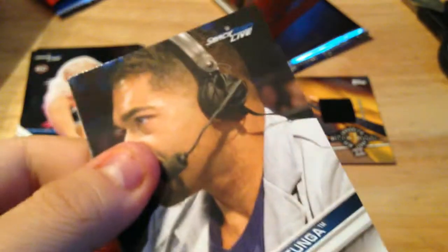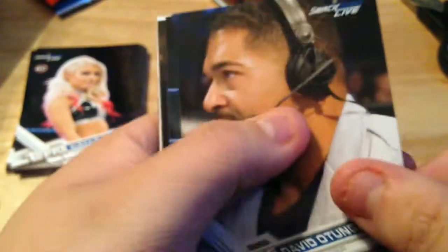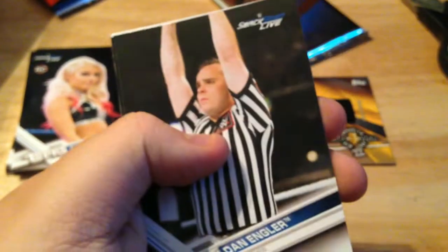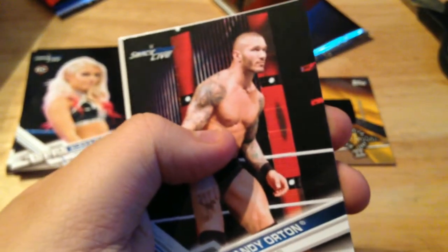Biggie and Brock Lesnar on the Stone Cold Podcast — I want my money back for that pack, three referees and an announcer! Another David Otunga, Undertaker — so I've got two of him now, that's good. Danilo — god, these referees are killing me. Randy Orton, Kathy Kelly, and Tyler Breeze gets called up to the main roster.